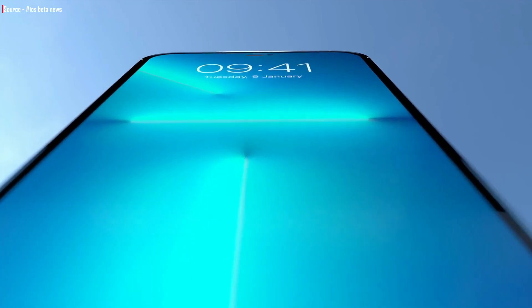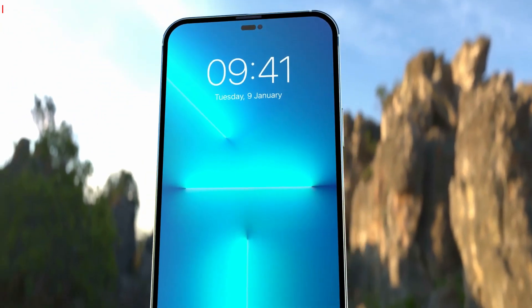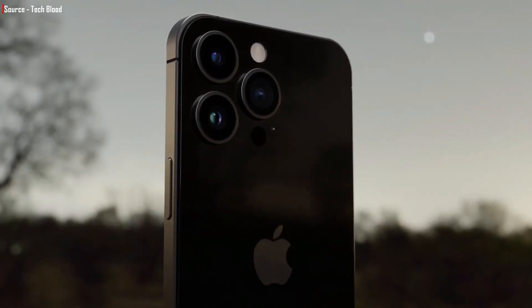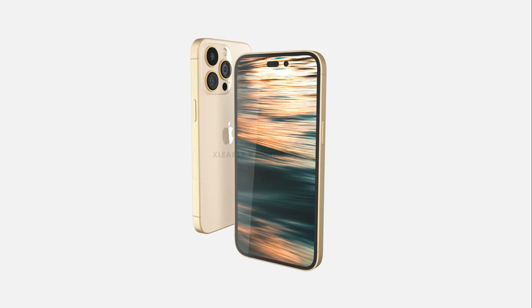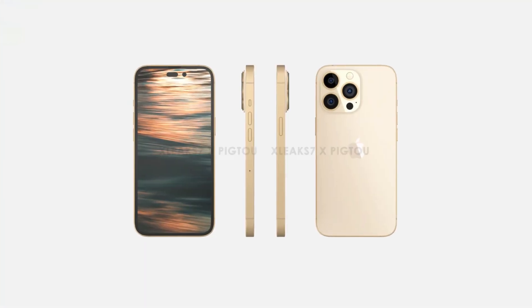When this design originally emerged it split the internet, with some saying it was worse than a notch, presumably because the cutouts aren't as small as previous images suggested. In any case, it is what it is, and those who don't like it will eventually learn to. Whether you like the new look or not, most people will appreciate the fact that the new model offers greater screen space.